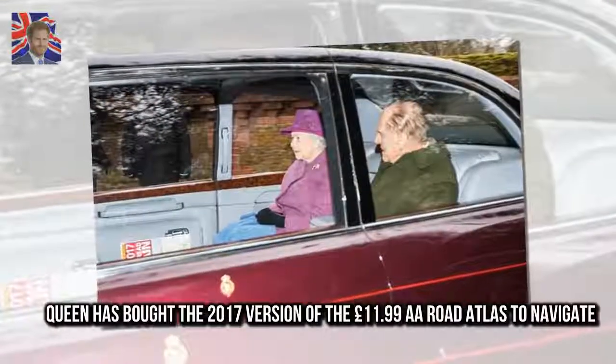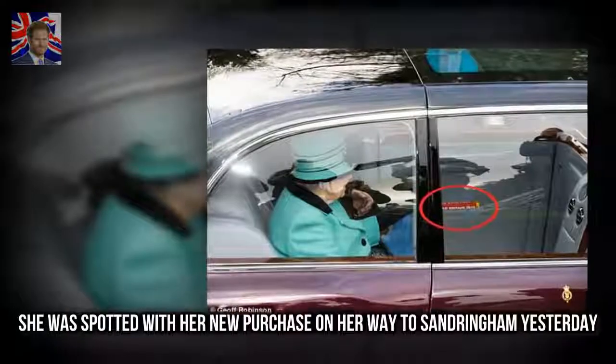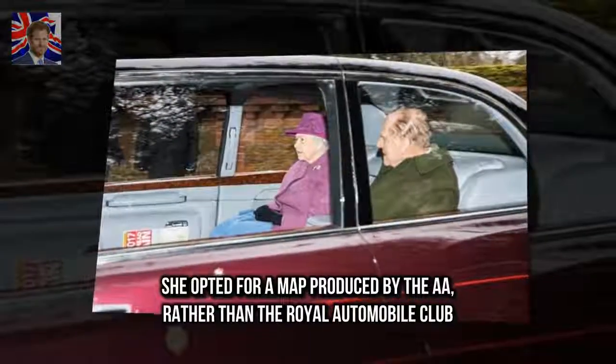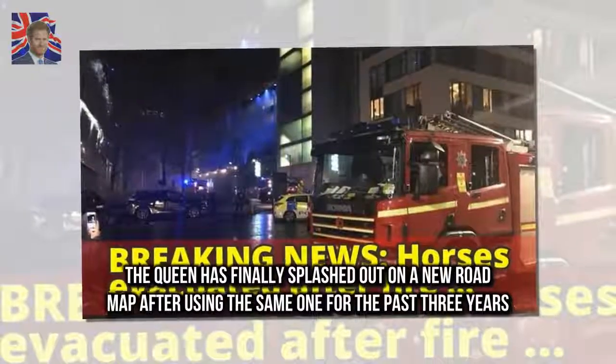The Queen has finally splashed out on a new road map after using the same one for the past three years. She has bought the 2017 version of the £11.99 A.A. Road Atlas to navigate, and was spotted with her new purchase on her way to Sandringham yesterday.